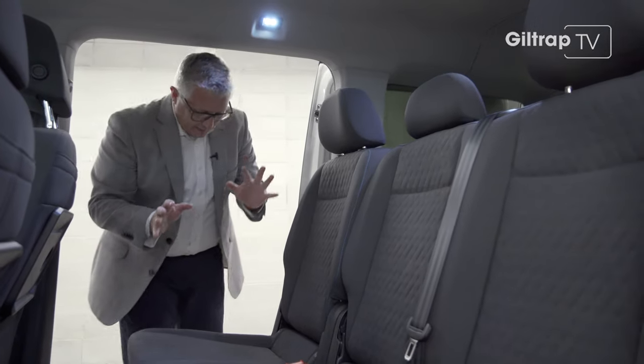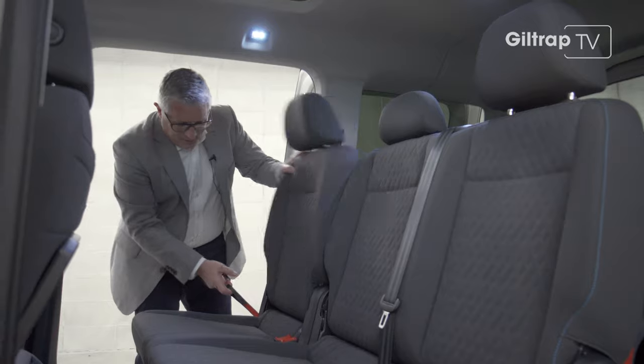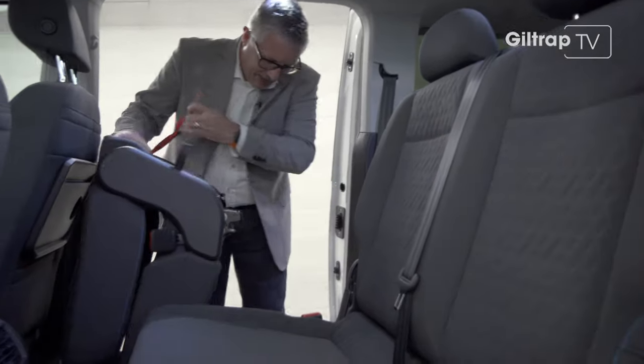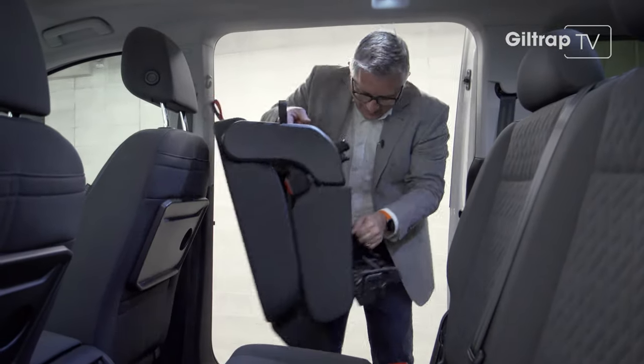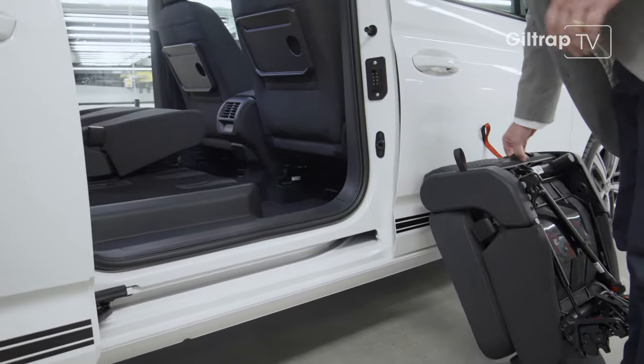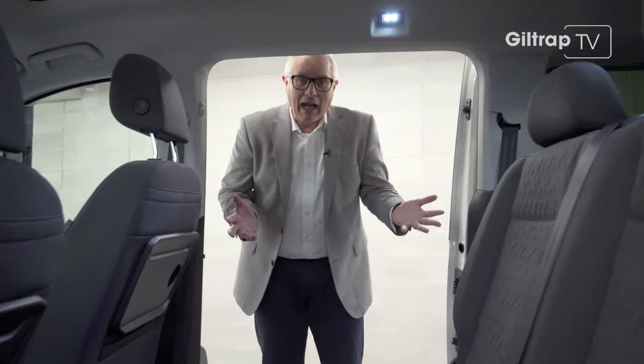But here's the thing — it's still a Caddy. All of these seven seats can come out. So in theory — and it worked — you can do that with all the seats, and it's amazing because you end up with a Caddy again.